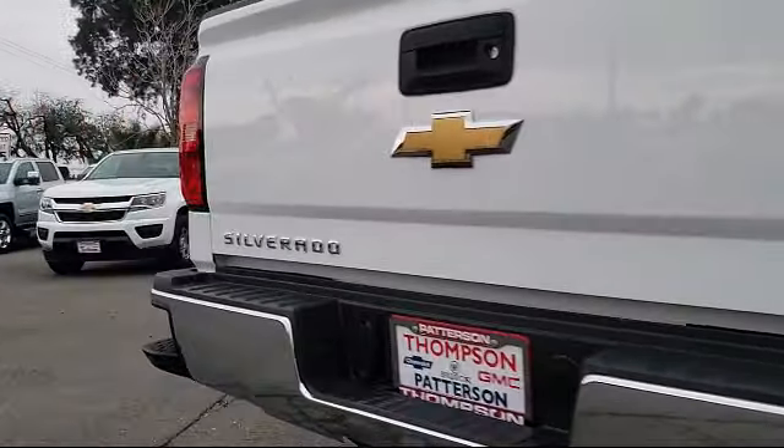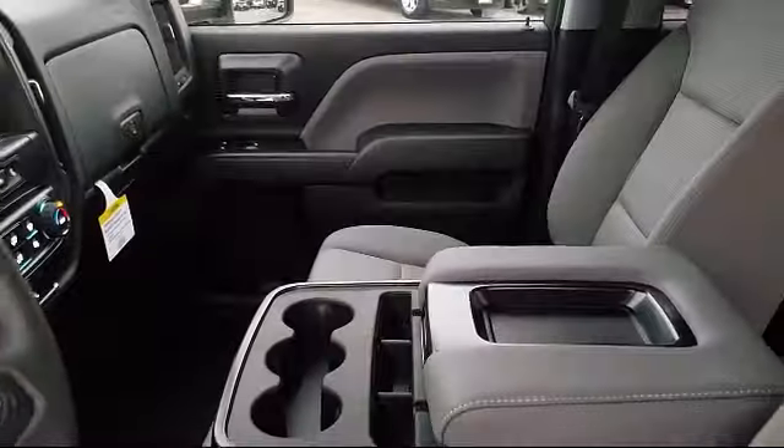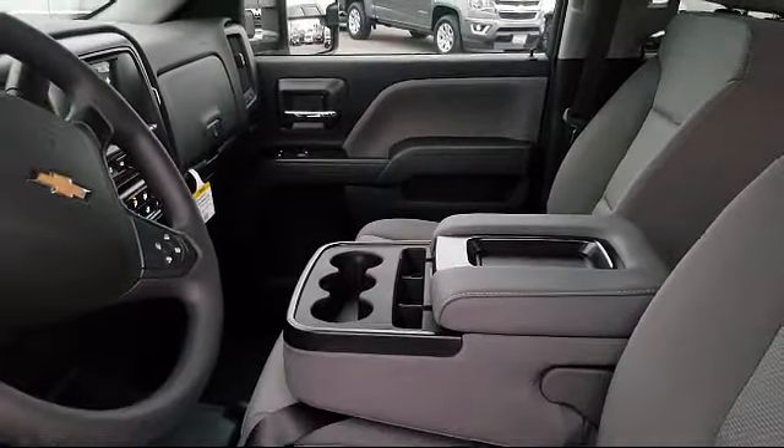Get started by clicking the create your deal button, or come see us at 701 South 2nd Street in Patterson.